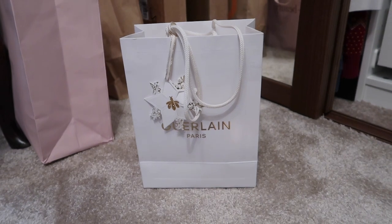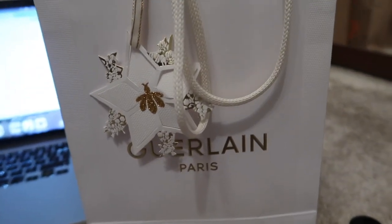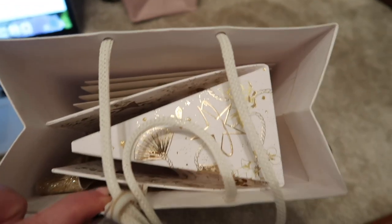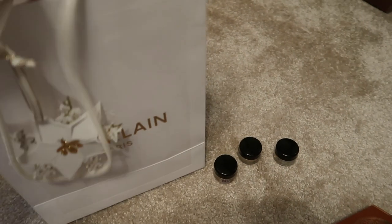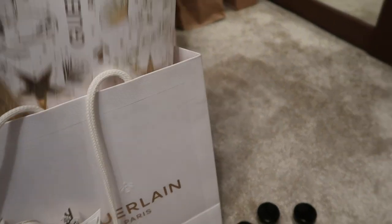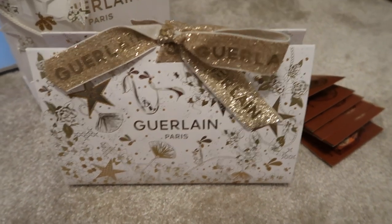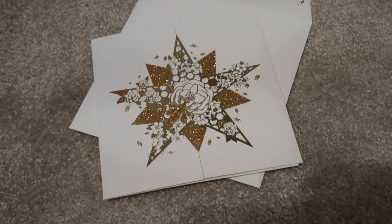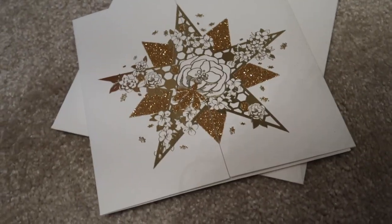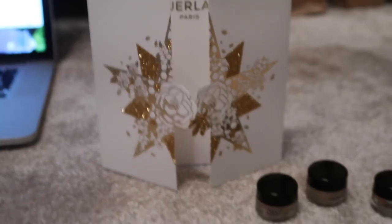I did some Christmas shopping at Guerlain and you guys know I'm a massive fan anyway. How beautiful is this packaging? This is a Christmas present for my grandmother, so let me pop that back in the bag. The lovely sales associate at Guerlain also gave me one of these Christmas cards to put in with it — 'Guerlain wishes you an enchanting 2023.'